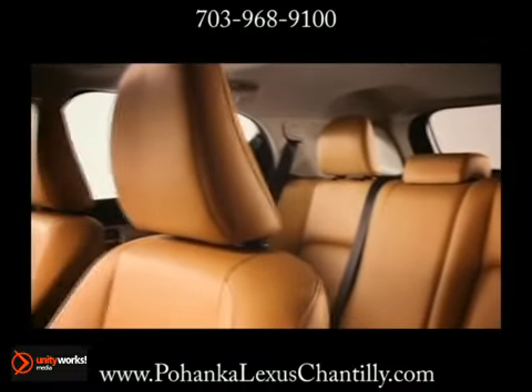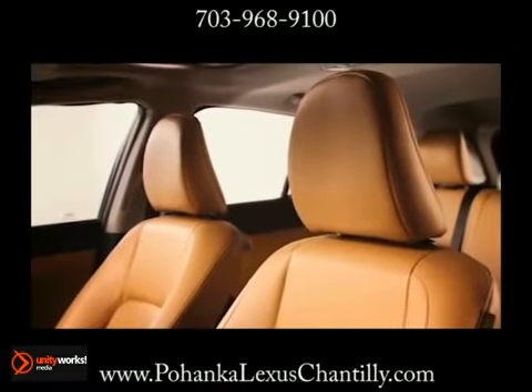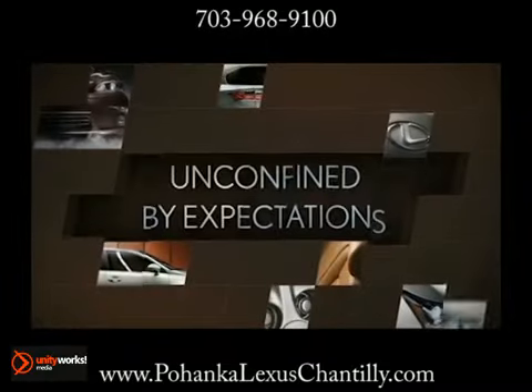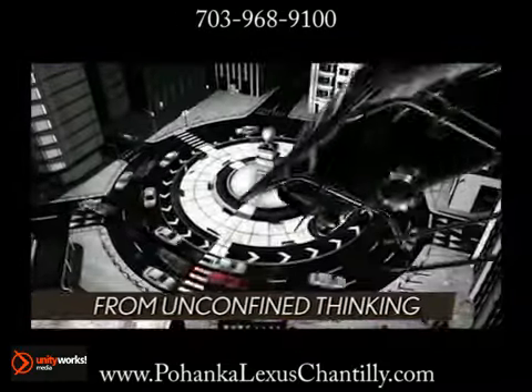A standard eight airbag supplemental restraint system with dual-stage airbags, knee airbags for driver and front passenger, side curtain airbags, and front seat mounted side airbags help protect passengers in the case of a collision.